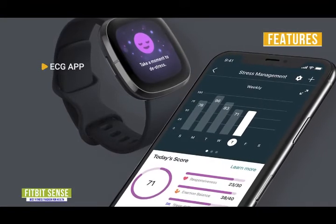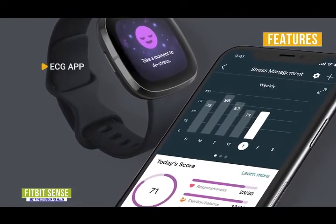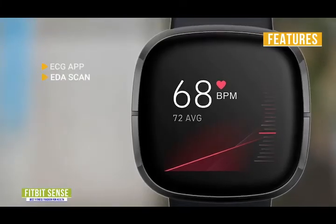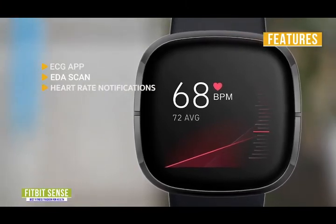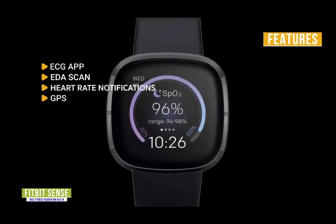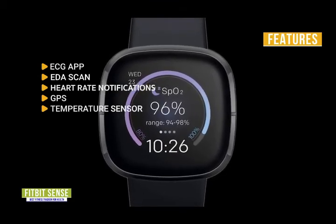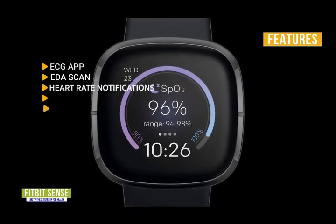The key features are: ECG app — the Fitbit ECG app can assess your heart for irregularities like atrial fibrillation and easily share the results with your doctor; EDA scan — detects electrodermal activity and helps track your stress levels; heart rate notifications — provides alerts if your heart rate spikes or drops from your average; GPS — an accurate GPS records your distance and pace during activities even if you leave your phone behind; on-wrist skin temperature sensor — you can log your temperature to determine your normal range and be alerted for any changes like the onset of fevers.